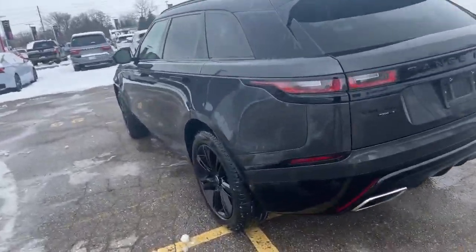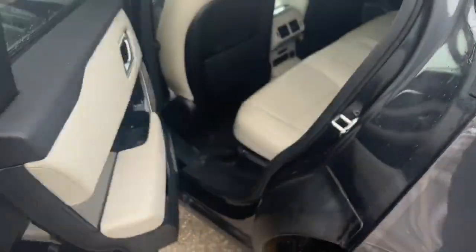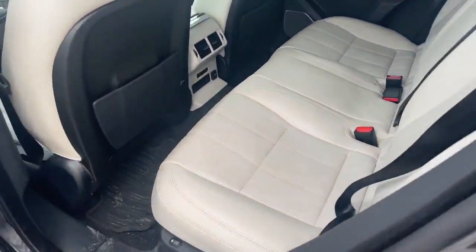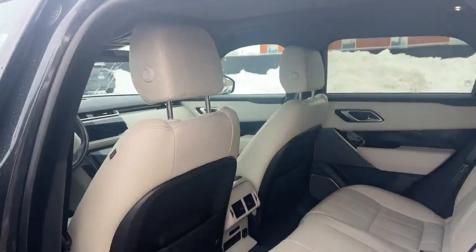Land Rover — super cool car with the black rims, the black roof rails. You got the door handles that pop out there. You got the heated rear seats, they do adjust. Nice white leather, big sunroof up top.